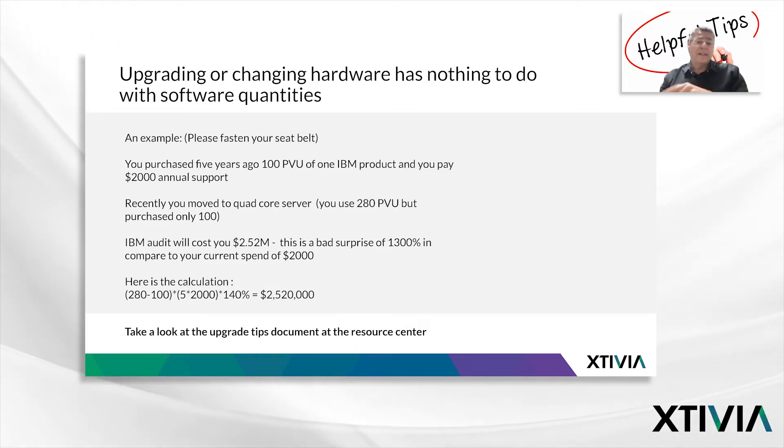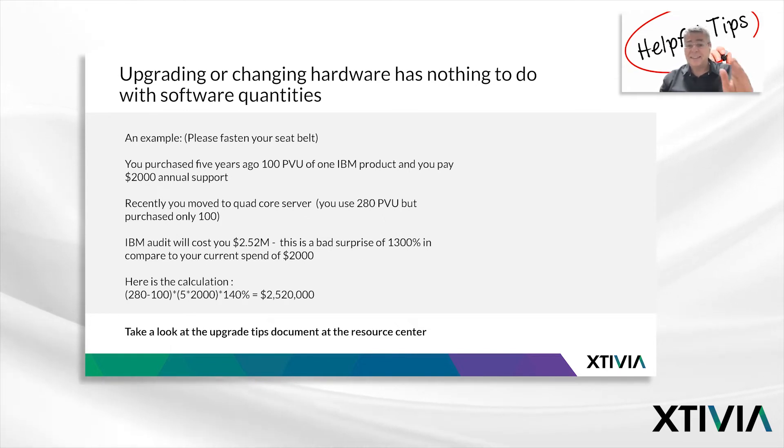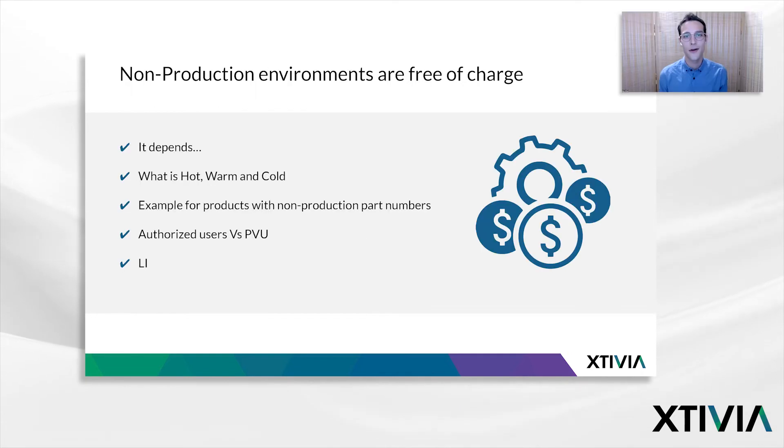From the related content box, download the upgrade tips. Download it, learn it by heart, and follow the tips. Second, and more importantly, we have a 'Book a Meeting' button — use that button, book a meeting with us. We will do a free meeting and assess your situation. We'll be happy to try and avoid these unpleasant surprises.